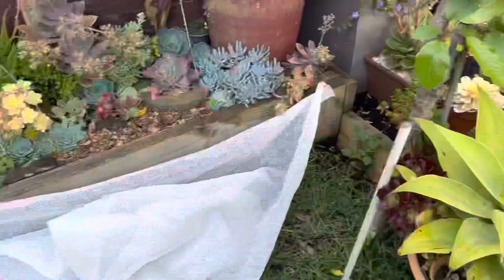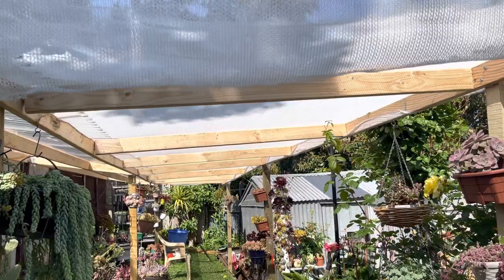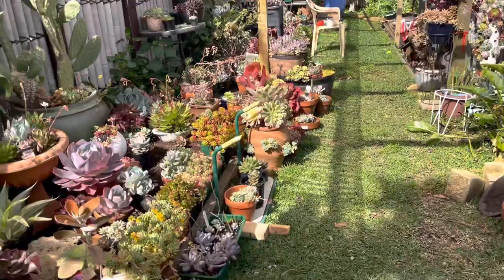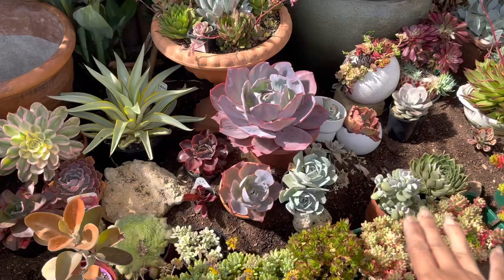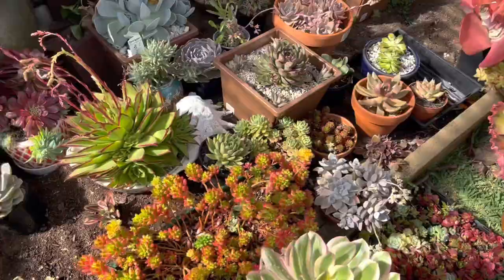Over here, this one I just installed last weekend because I'm getting ready for summer — but it will stay like this all year round, because we always get very extreme winter weather. This shade cloth will protect my little succulents underneath. This arrangement is not done yet — I just put it up to protect from the severe weather and the hail. When I get time I will plant them nicely over here.